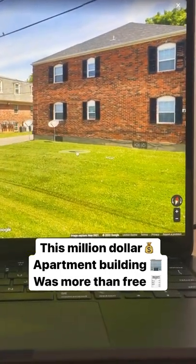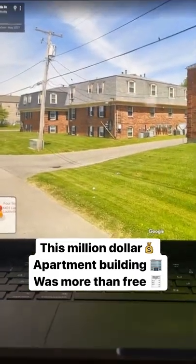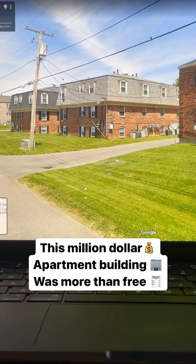So we bought the fourplex for $225,000 and resold it the day that we got it for a break even, and rolled all the discount into these 12 units, buying them for only $475,000.